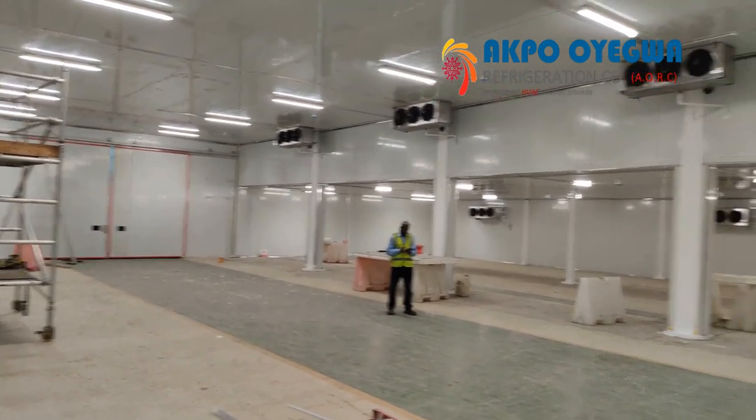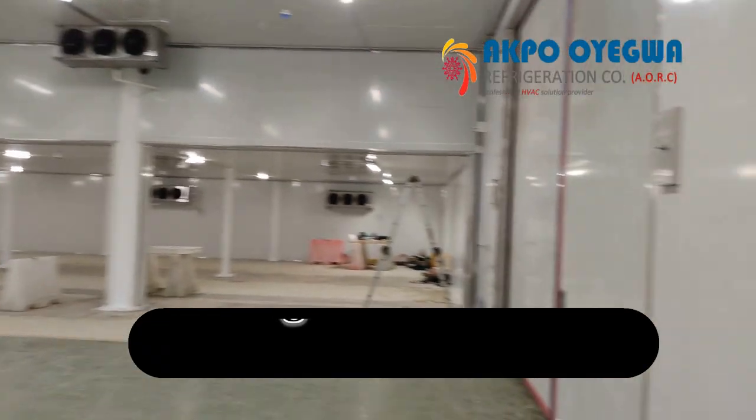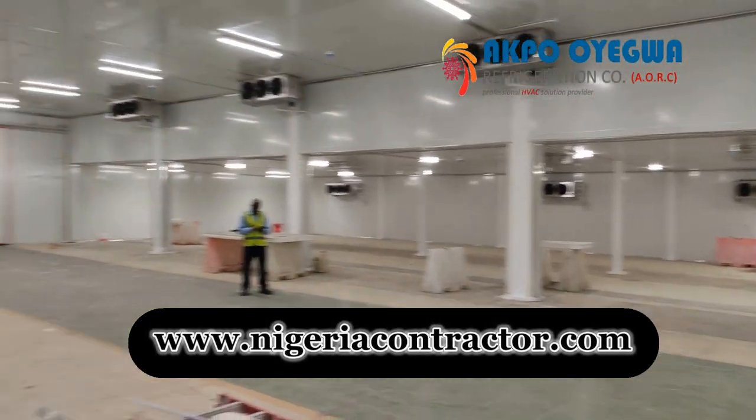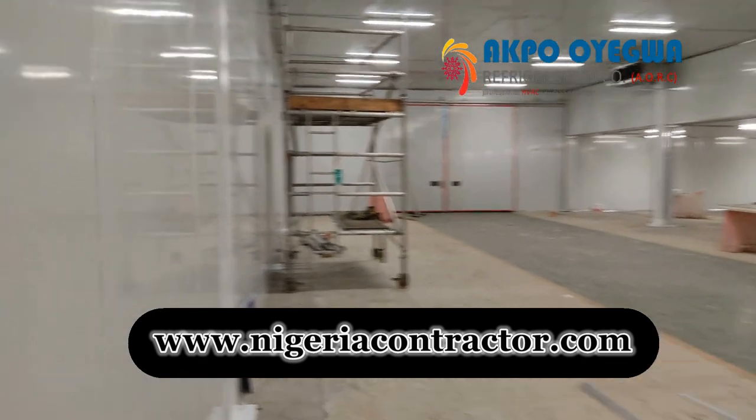This information was made available by Akpo Oyegwa Refrigeration Company. What is a cold room? A cold room is a refrigerated space used to store perishable goods at low temperatures.